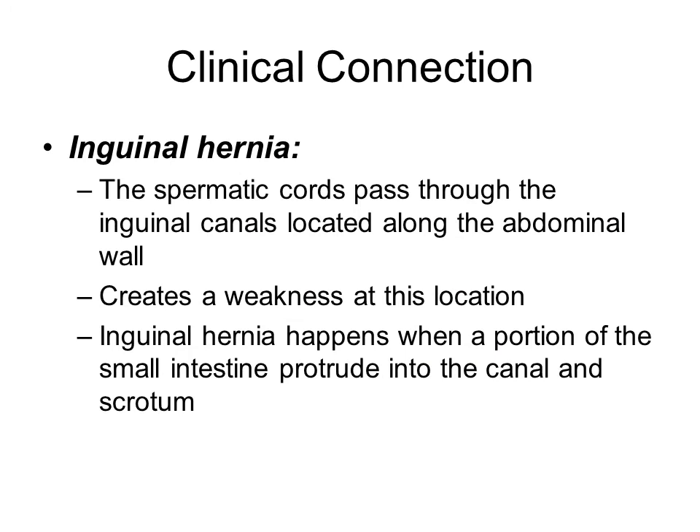The spermatic cords help to secure the testes and hold them in place. They have to pass along the abdominal wall, and there is some weakness that can be associated with this. Sometimes an inguinal hernia occurs — a hernia is when a portion of something moves into a location where it is not supposed to be, causing a bulging. In this case, part of the small intestines can protrude into that canal and move down into the scrotum. Surgery would be needed to move the small intestines back into place and strengthen around that canal to prevent it from happening again.